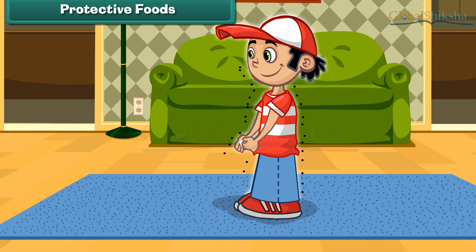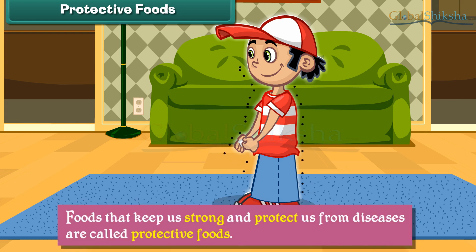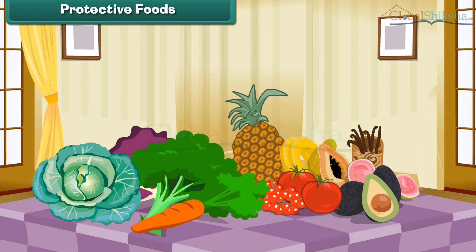Foods that keep us strong and protect us from diseases are called protective foods. Green and leafy vegetables and fruits are examples of protective foods.